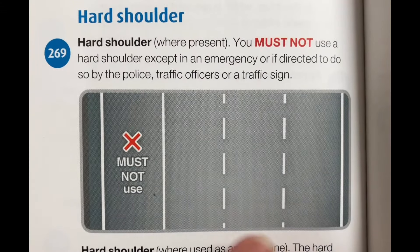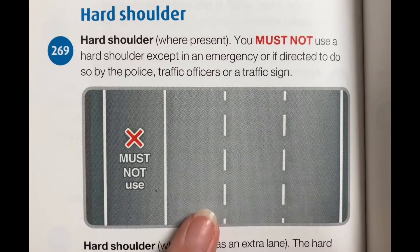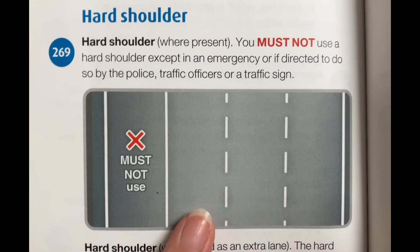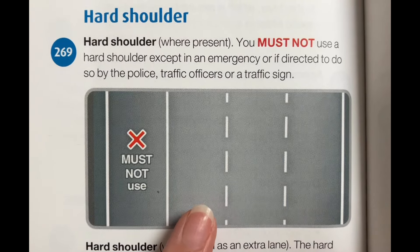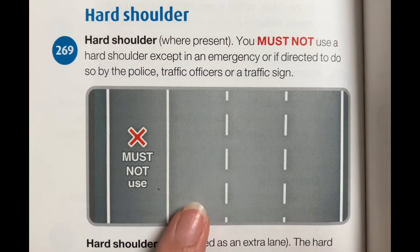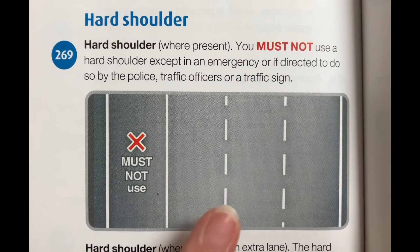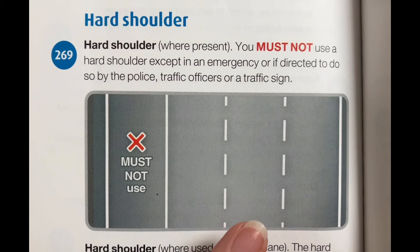Let's talk about lane discipline. Keep in the left lane unless you're overtaking. If you're overtaking, you should return to the left lane when it is safe to do so. Do not overtake unless you are sure it is safe and legal to do so, and only overtake on the right. Check your mirrors, take time to judge speeds correctly, and make sure the lane you'll be joining is sufficiently clear ahead and behind. Take a quick sideways glance into the blind spot area to verify the position of any vehicle that may have disappeared from your mirror view.